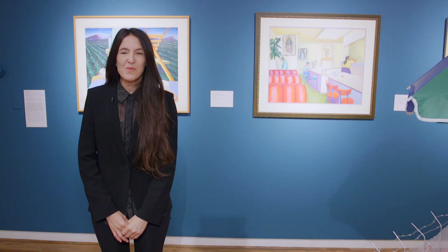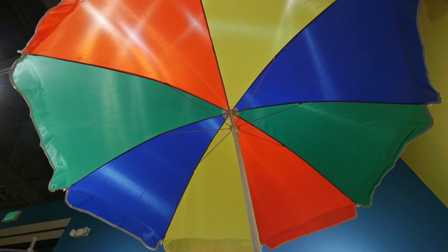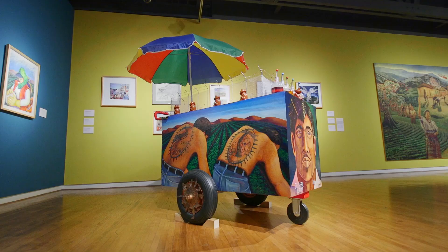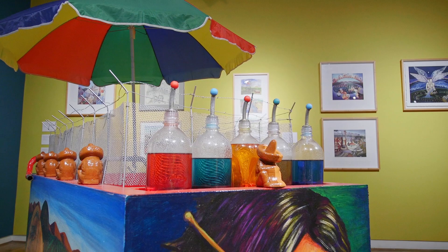We are in the second gallery of Judy Baca, Memorias de Nuestra Tierra, featuring her public monuments. One particular piece is an installation called Raspados Mojados. Judy tries to make visible the story about immigration in the US.